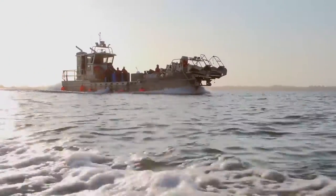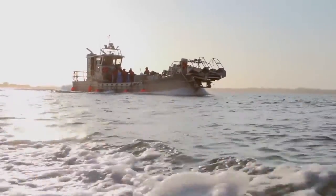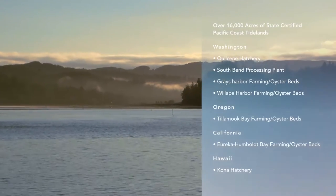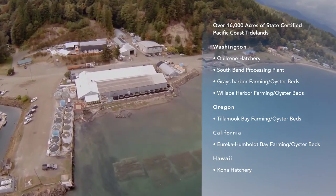Inside of Pacific Seafood, the fully integrated company, we have a shellfish division that is itself fully integrated. We go from start to finish — hatchery, farms, all the way through to production. We operate in four different states. We have production facilities in Hawaii, Oregon, Washington, and California.